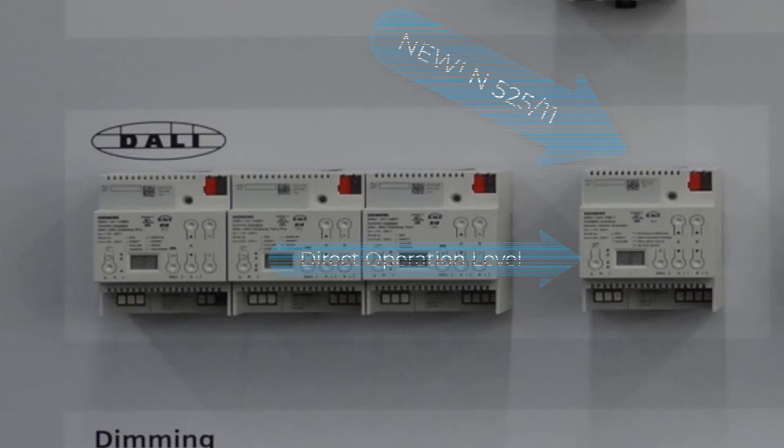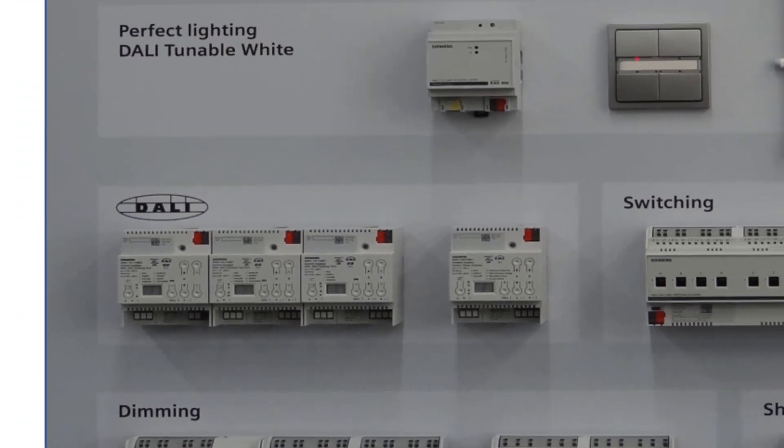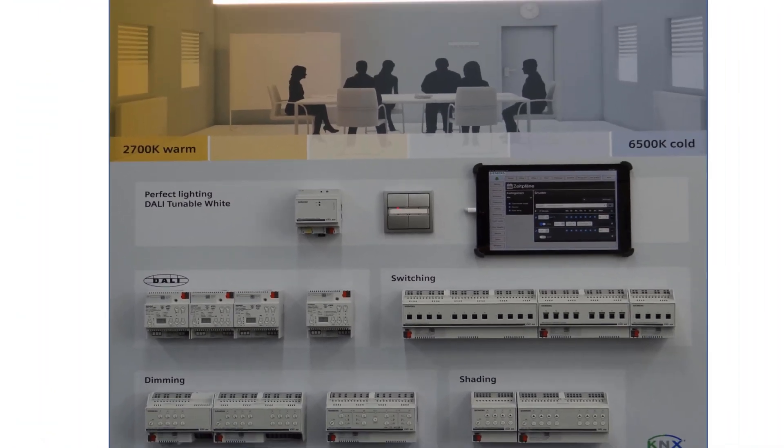This DALI family is also equipped with a direct operation level on the front panel and a display, making it easy to diagnose and check the installation. The extensive control, override, and diagnostic functions per channel already mentioned for the new generation are reflected in the DALI application for special features.